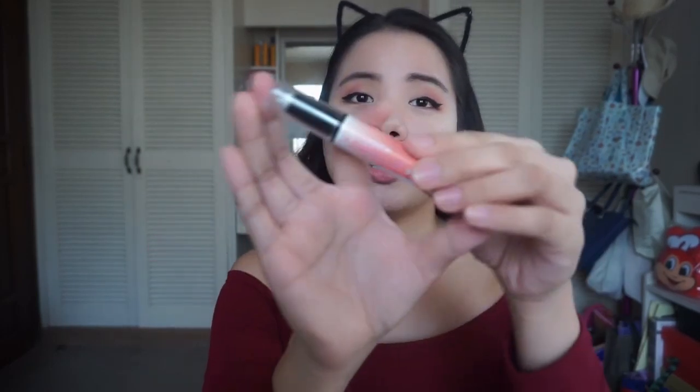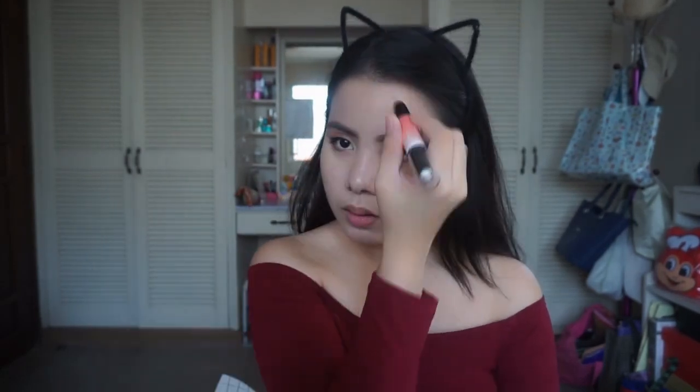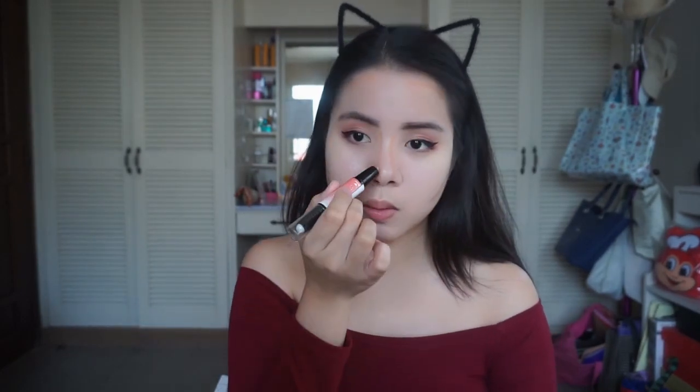Now let's move on to face makeup. I have their chiseled contour stick and highlight stick — it's a two-in-one dual stick, and I got the universal shade. On one side is the contour stick, and on the other side is the highlight stick. The original price is ₱299, but I got it for ₱150 on sale at BF Penthouse. I'm going to use my damp sponge to blend it in because it's easier that way. After blending, I think for its price, it's pretty good.